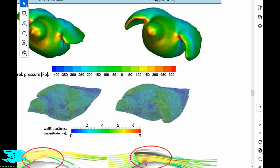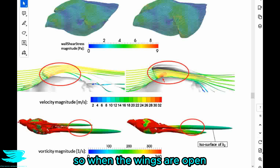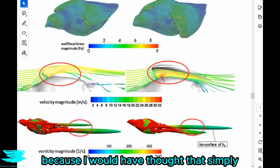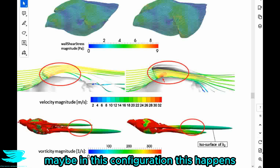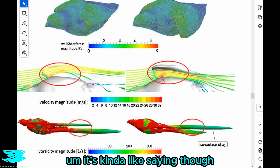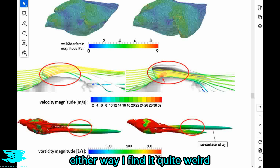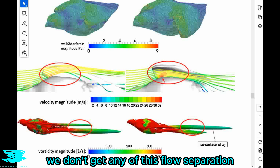In the next plots we have the streamlines over the wing regions, and there is a major difference between the two configurations. When the wings are open there is actually flow separation underneath the wing near the root, which is really surprising — I would have thought that simply through evolution a bird's wings would have mostly attached flow. But when the bird cups its wings we don't get any of this flow separation at all — it's completely attached.